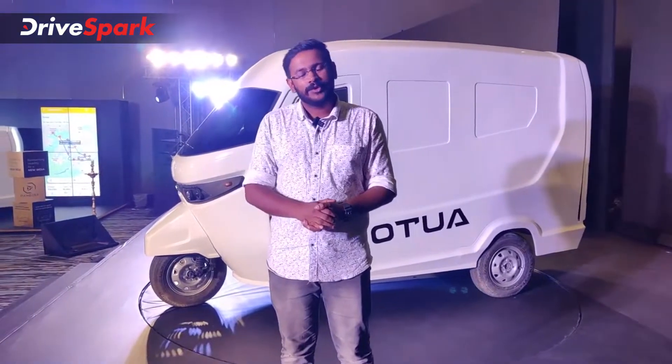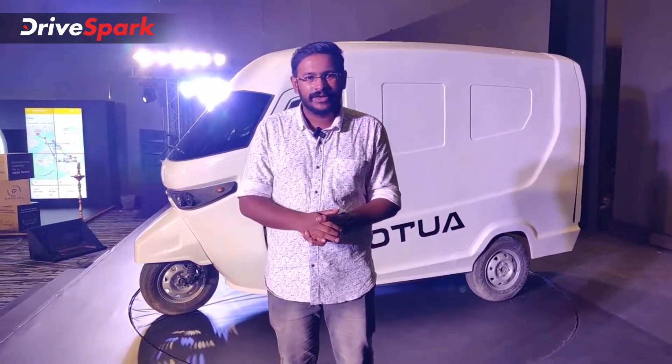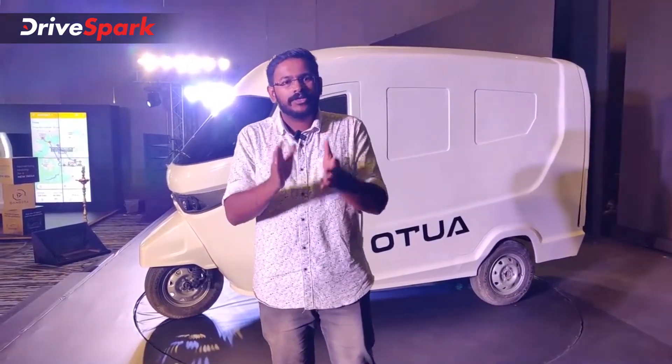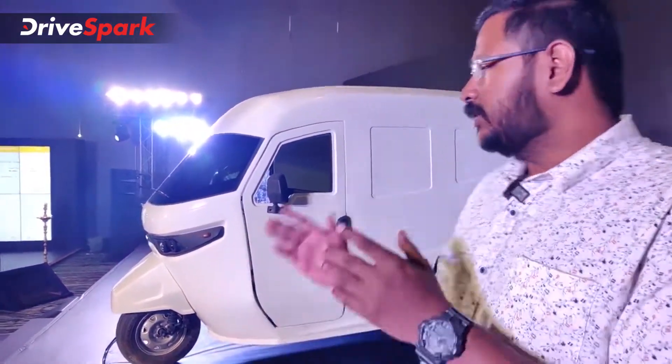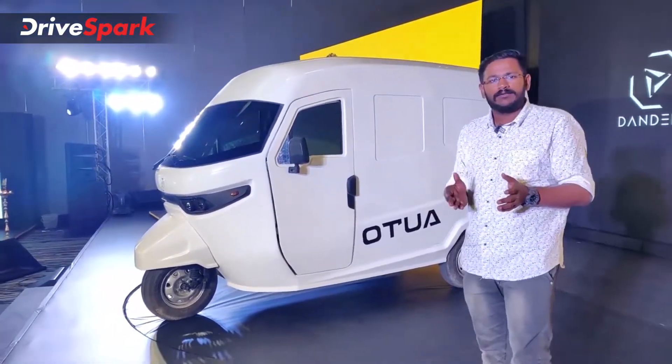With all these wonderful things, welcome to DriveSpark. I am here in Delhi. I am Prometh Baba. The first thing is a great idea compared to the old options. Electric vehicle — Dandera.